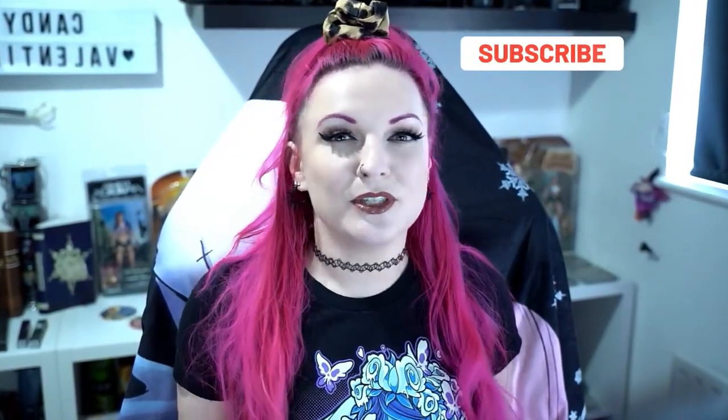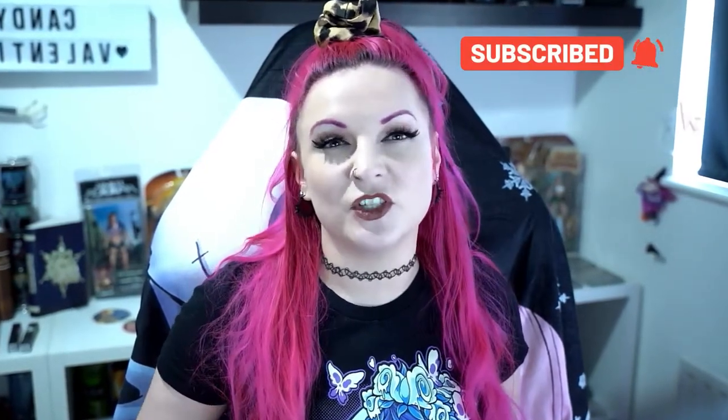We return with another cosplay secrets video. If you didn't check out my first one, here it is. These are always fun — telling the truth and sharing little secrets that either have to do with the cosplay itself, the shoot day, or just fun little facts that you probably were none the wiser of.